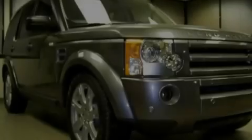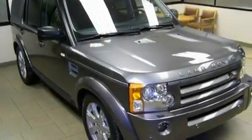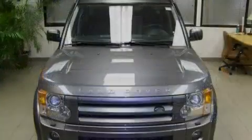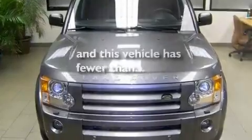Its top features include a sunroof, air conditioning with automatic climate control, a navigation system, leather seats, an air suspension, a locking center differential, front fog lights, hill descent control, a split folding rear seat, and this vehicle has less than 40,000 miles.